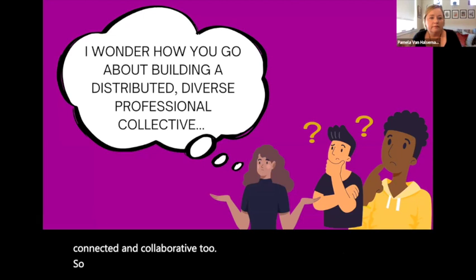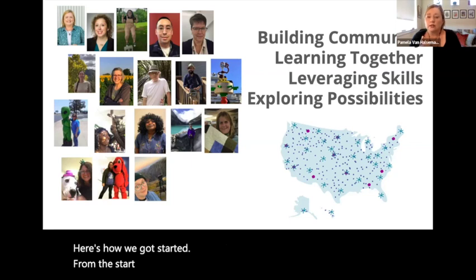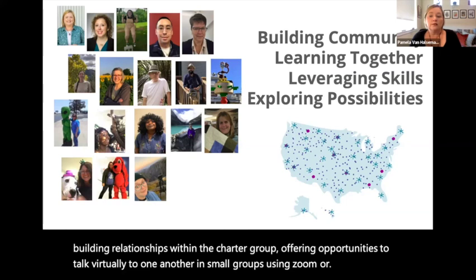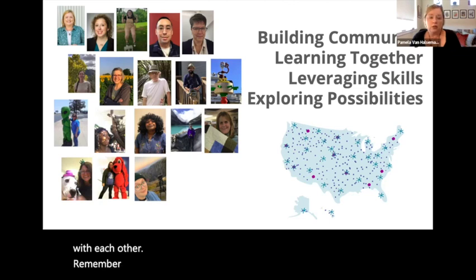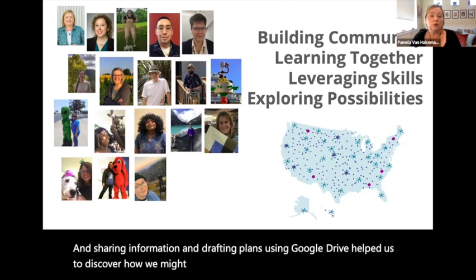You might be wondering how you go about building a distributed, diverse professional network. Here's how we got started. From January 2022, time and attention were invested in first building relationships within the charter group, offering opportunities to talk virtually in small groups using Zoom or phone calls and share details about their libraries and programs with each other. These libraries did not know each other before. Twice-a-month Zoom meetings for the whole group, followed up with conversations via Slack and Google Drive, helped us discover how we might work collaboratively during this formation period.